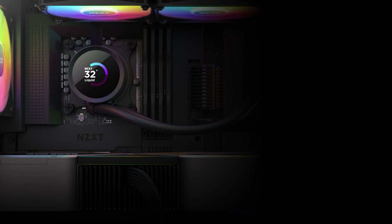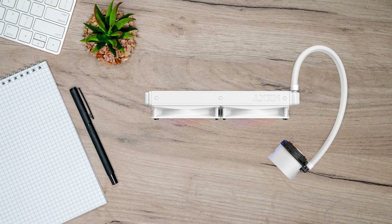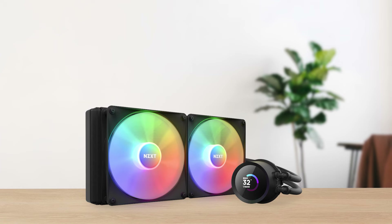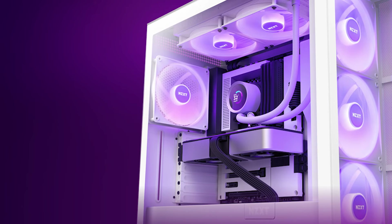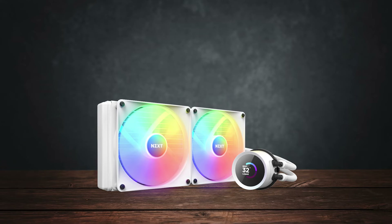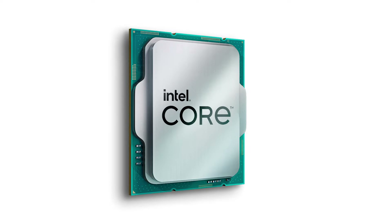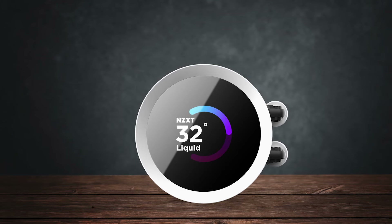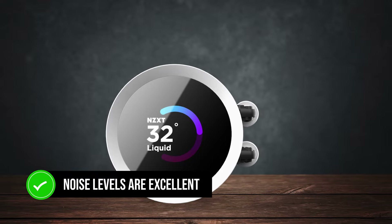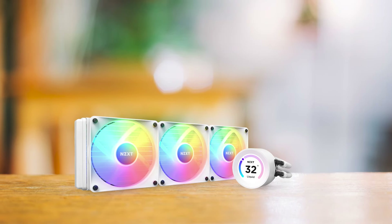With the help of the included manual, it won't take you more than 15–20 minutes to get this cooler up and running on either Intel or AMD builds. Moving on to performance, the Kraken 280 RGB performs extremely well with an overclocked Ryzen 7 5700X, keeping temperatures well below the safe threshold. Even if you upgrade your processor to high-end ones in the future, such as a Ryzen 9000 or Intel Core i9 series, you won't have to upgrade the cooler. The noise levels are excellent — the 280mm variant, equipped with two core RGB fans, stays quieter than its 360mm counterpart.